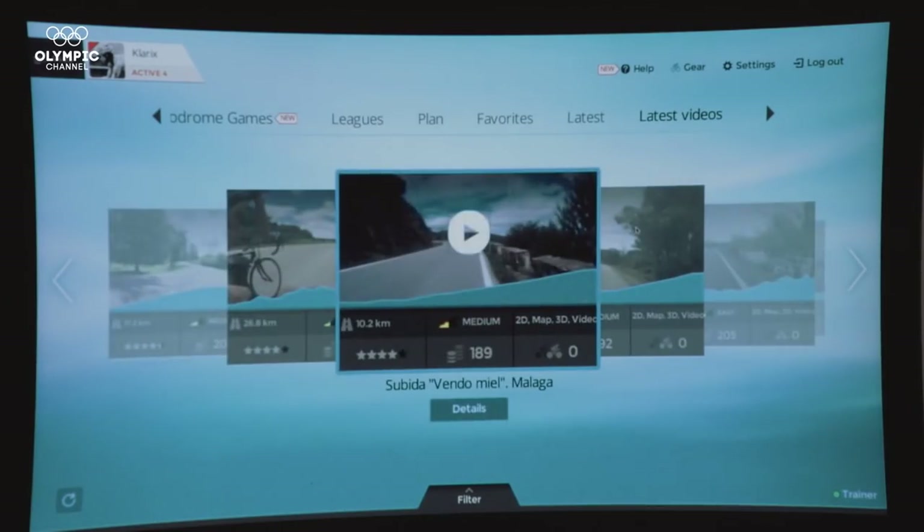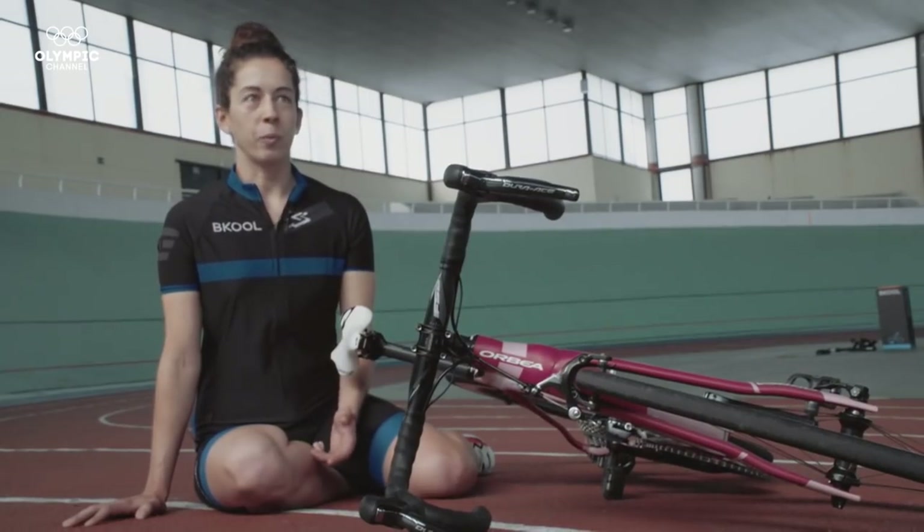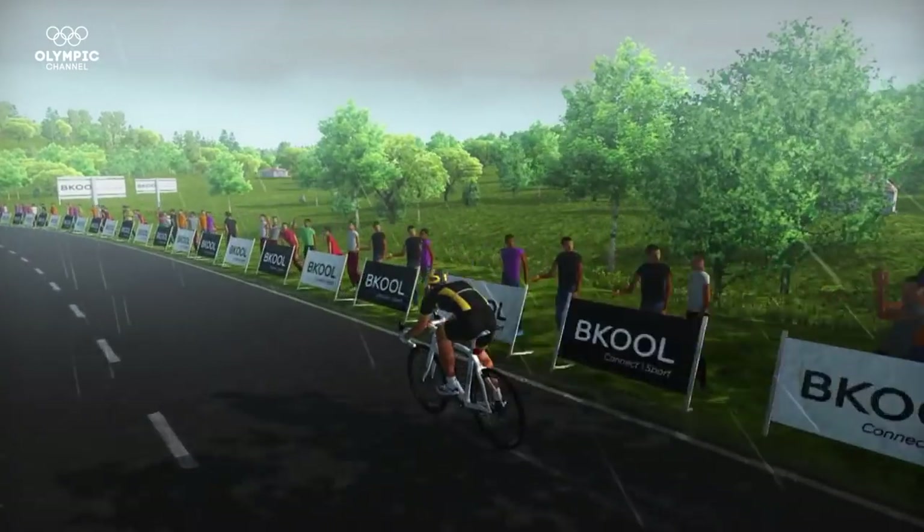This is what makes Pulse so fun — different rides and different people to ride with every day. This allows us to form a very extensive social network in which people from Korea can compete against people from the United States or people from South Africa at the same time, in real time, and with the climate conditions of the area.